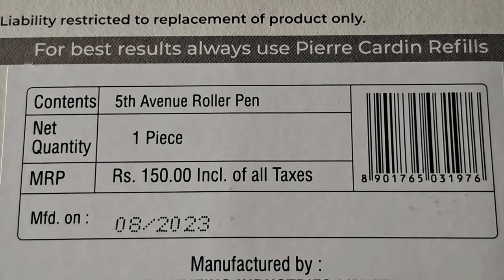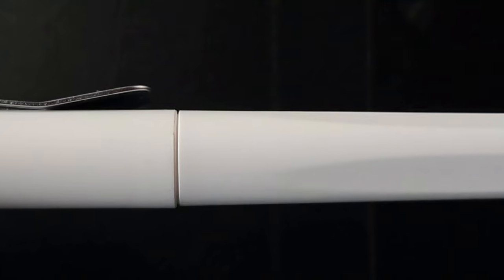This is the Pierre Cadden 5th Avenue Roller Pen. This pen costs Rs. 150.